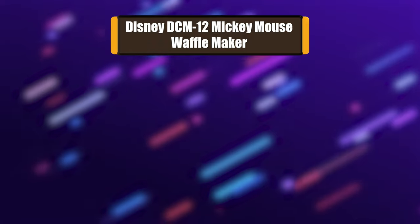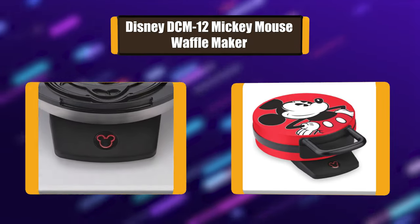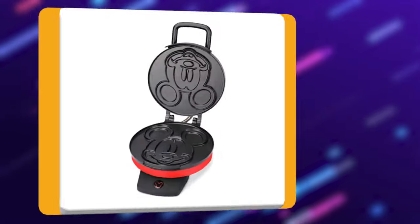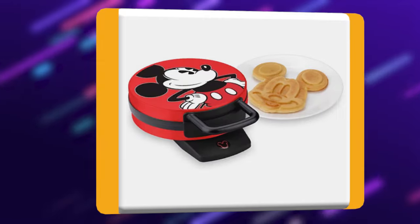Number 5: Disney DCM-12 Mickey Mouse Waffle Maker. Start your day off with a smile with this fun Mickey Mouse Waffle Maker. Bake a large golden brown Mickey-shaped waffle in just minutes. Everything about this product will make you grin, right down to the easy clean non-stick coated cooking surface.